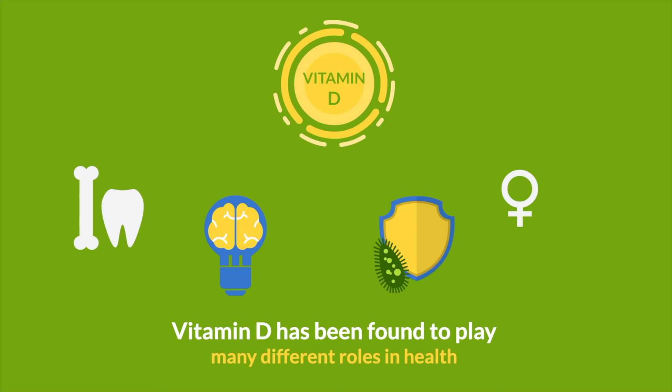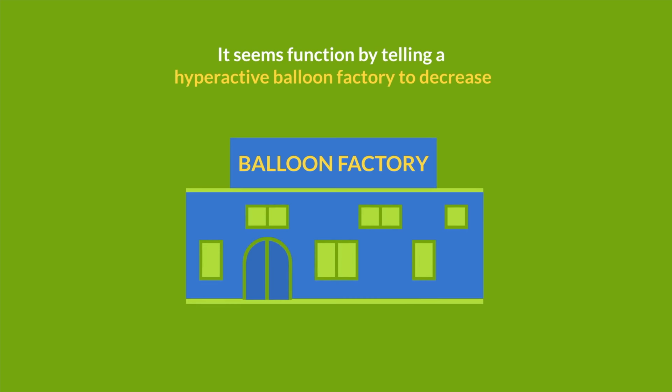Vitamin D has been found to play many different roles in health. When it comes to allergy, it seems to function by telling a hyperactive balloon factory to decrease the overall production of balloons to a more reasonable level.